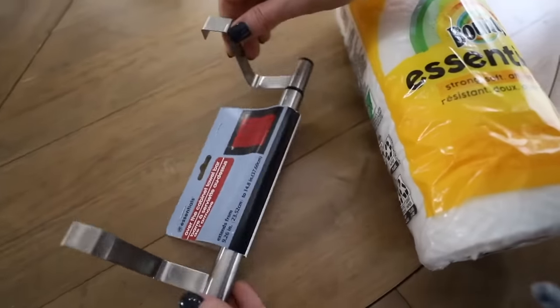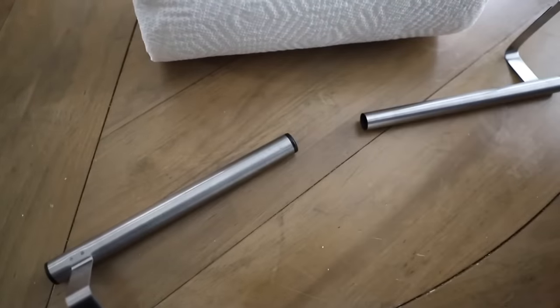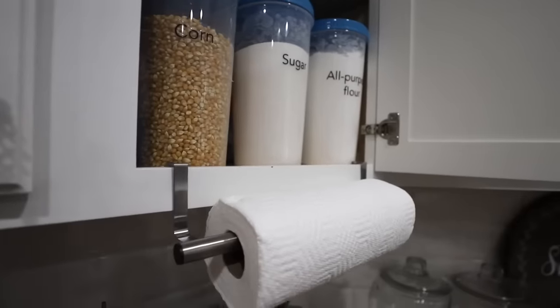So grab this towel bar. Typically this goes on a cabinet for your hand towels, but you can use it for paper towel. I love how this gives you back that counter space, especially because some of us do not have the luxury of extra real estate. I love putting this right next to the sink in a cabinet — it fits really well.